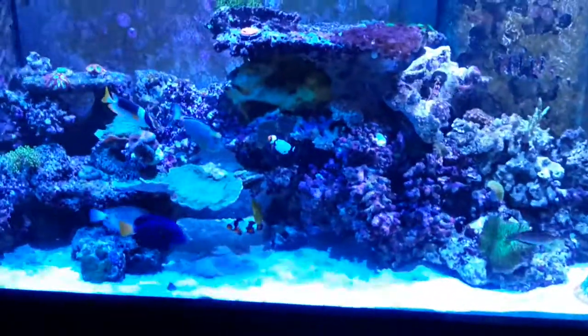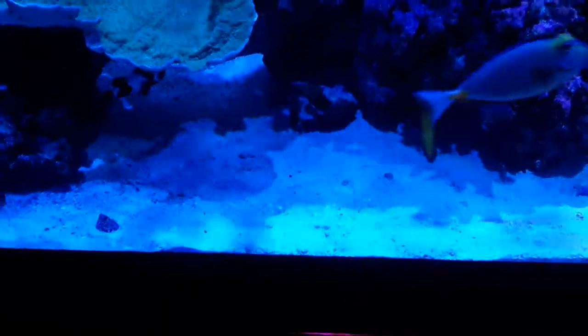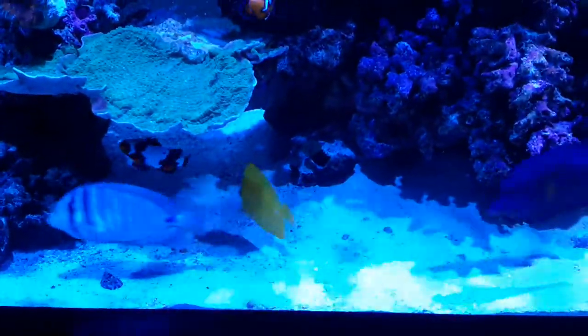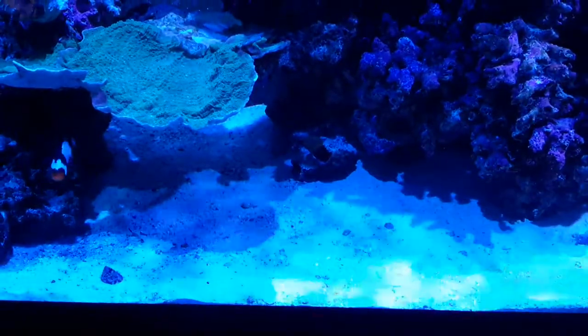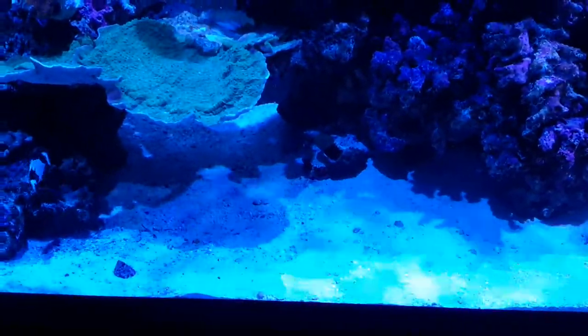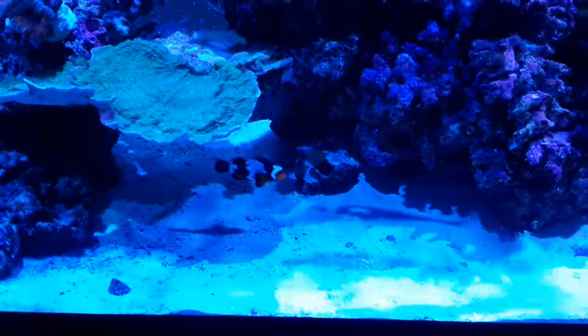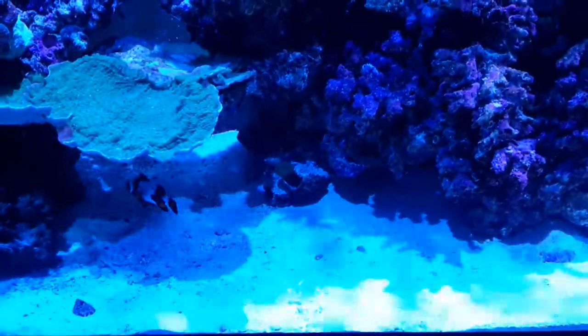Tank's doing good. I got my eye on some pieces up at MACNA. I did have a holy grail torch right here that I fragged down to three or four heads and sold for about 60 bucks a piece, which wasn't too bad compared to what they're selling online for. I'm hoping to get a fully gold Aussie torch, maybe some nice chalices — or who knows, I might see something completely different over there that I must have and bring home. That's gonna be a big mistake, but we'll see.